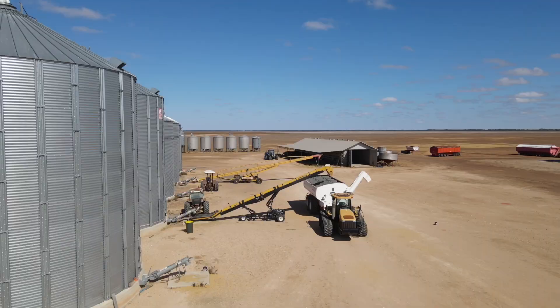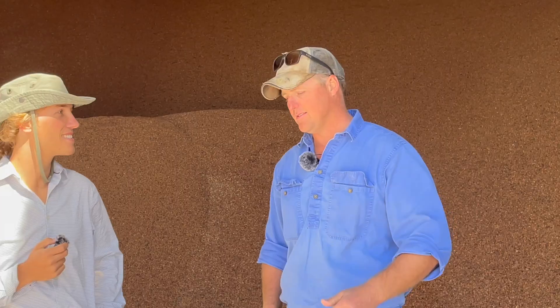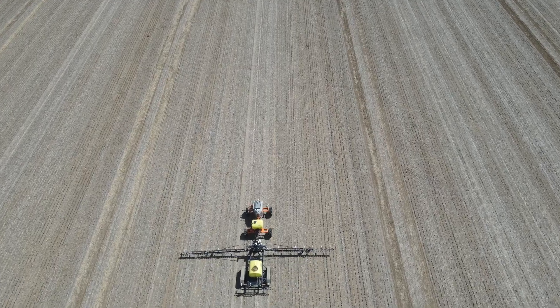They grow canola, faba beans, wheat, barley, and chickpeas as their main winter crops. Today we're going to talk about the robot sprayer — so how long have you been working with this machine?